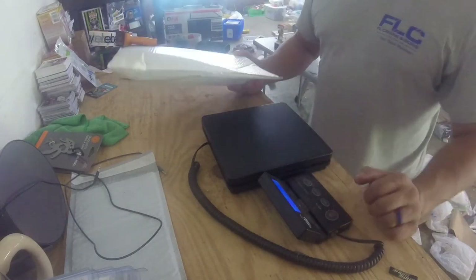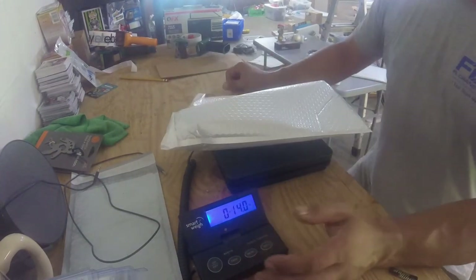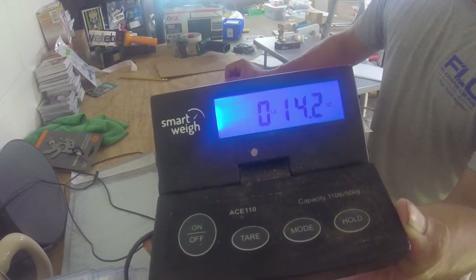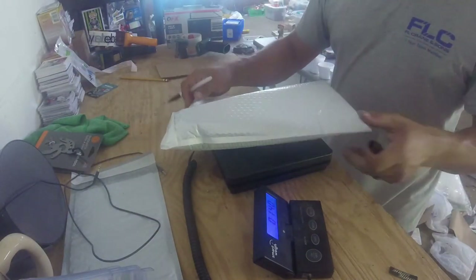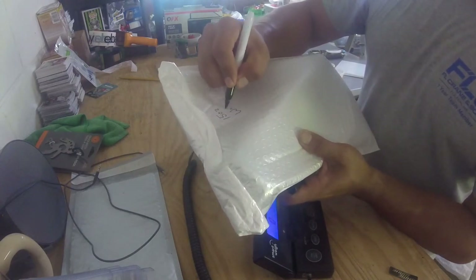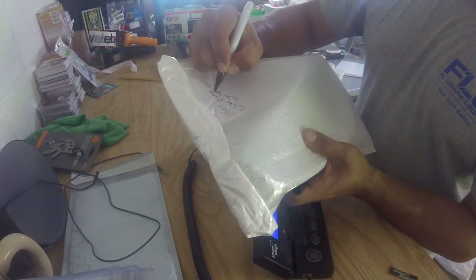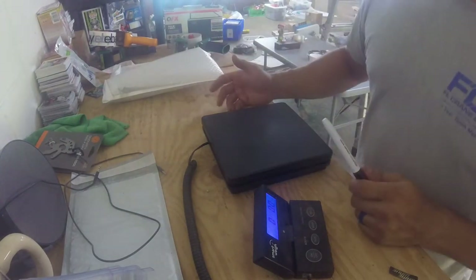I click my scale on and lay the package down — it reads about 14.1 ounces. I always round up to be safe, so that becomes 15 ounces. I take a Sharpie and write directly on the package: '15 ounces — Whirlpool water filter.' Now I know exactly what it is and it's ready to go.